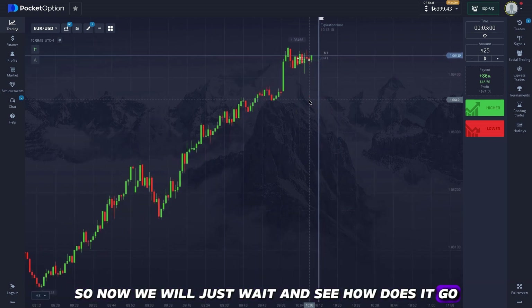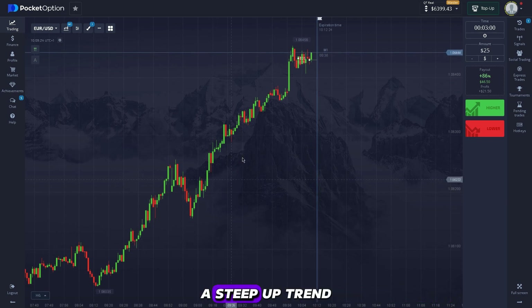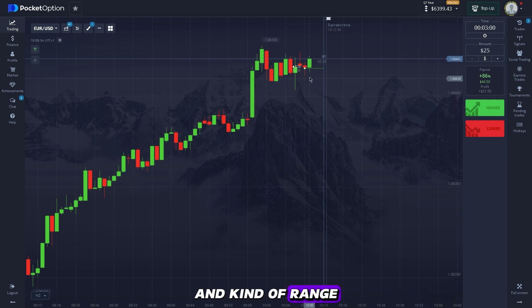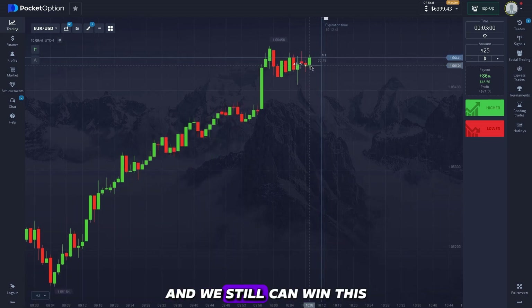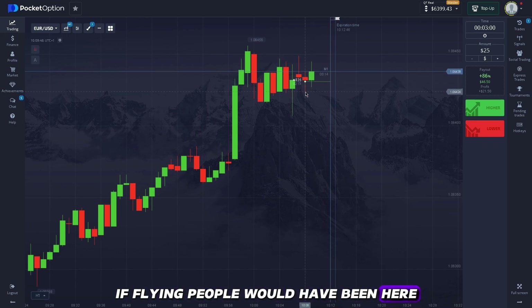We will wait and see how it goes. It is a high-probability setup since we are in a steep uptrend and also in a smaller range here, which makes it a higher-probability setup. We can still win this, but it would have been better if my entry point had been here.